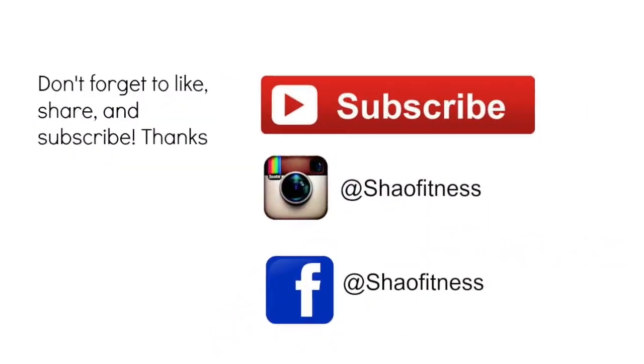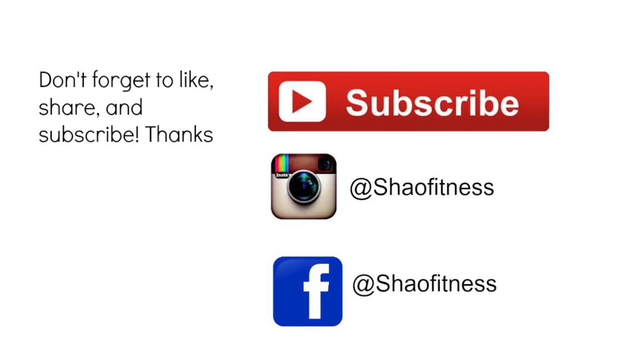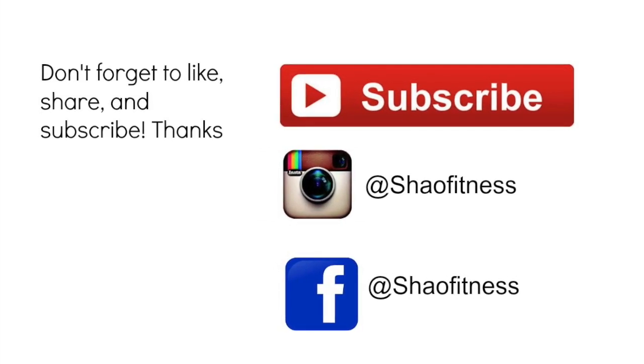Until next time guys, thank you for watching. If you liked the video, please like, share, and subscribe. Thank you.